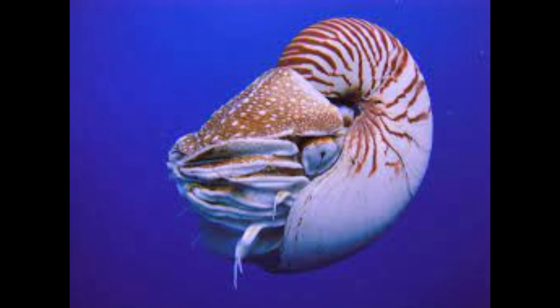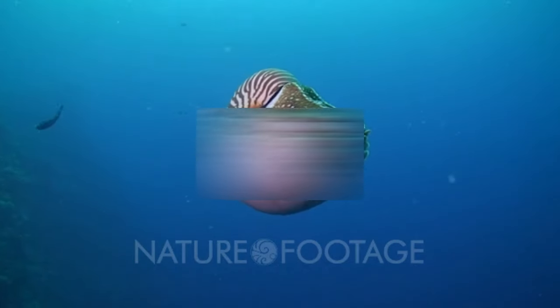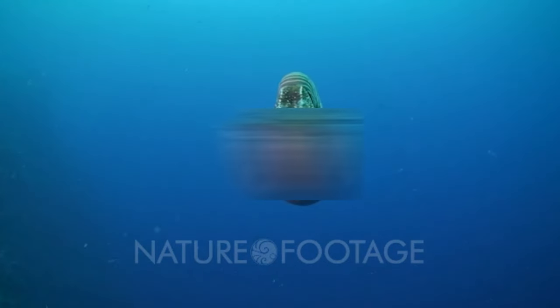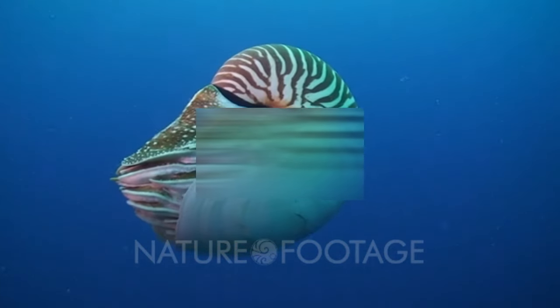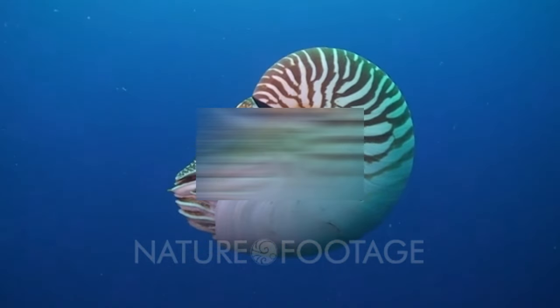Despite their ancient lineage, nautiluses face numerous threats in the modern world. Overfishing, habitat destruction, and climate change are among the primary factors contributing to declines in nautilus populations. The demand for nautilus shells, prized for their ornamental value, has led to widespread harvesting for the shell trade. Additionally, bottom trawling and other destructive fishing practices pose significant risks to nautilus habitats, damaging the fragile deep-sea ecosystems where these animals reside.